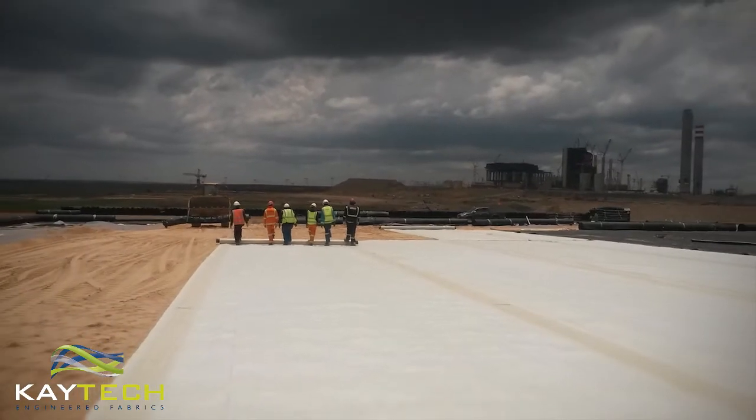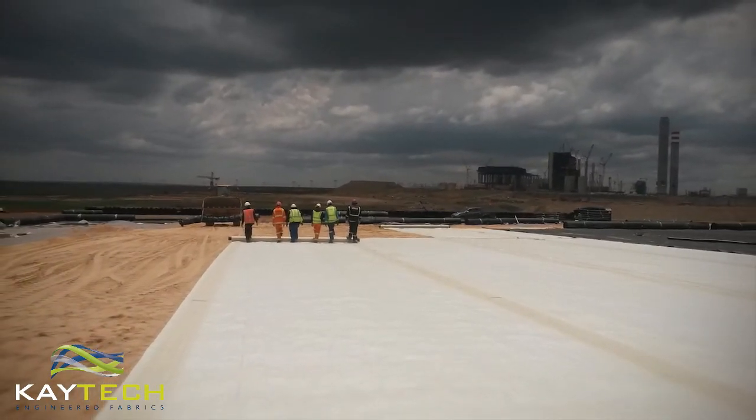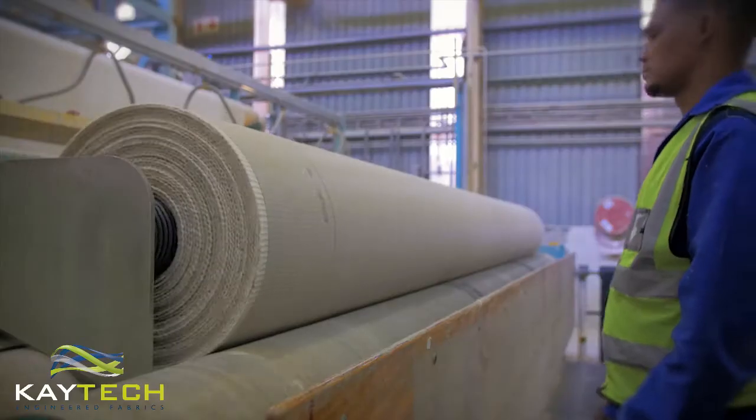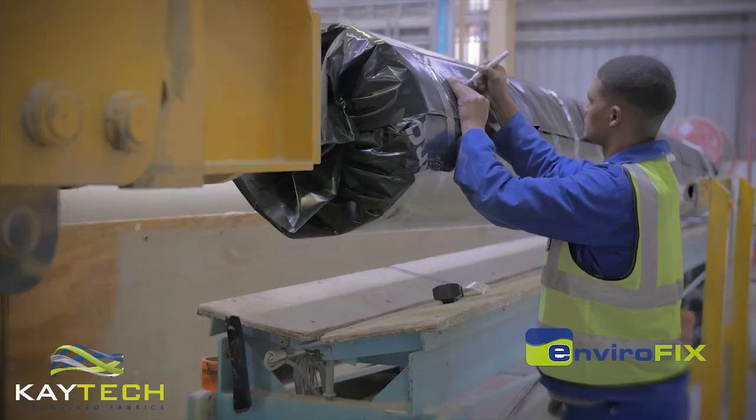When it comes to waste containment, our geosynthetic clay liner doesn't compromise, as we source the highest quality natural sodium bentonite for our Envirofix GCL product.